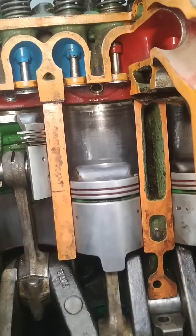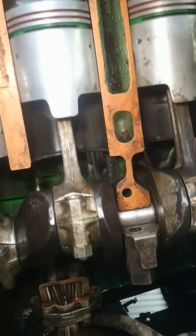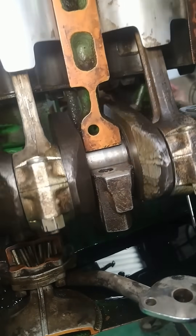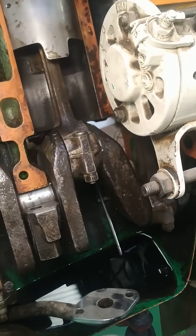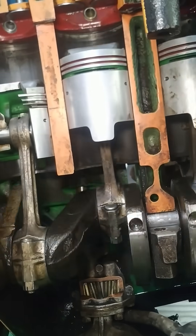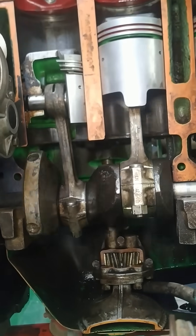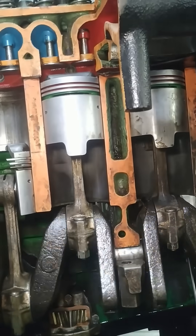The car engine is a remarkable example of engineering, intricately designed to convert fuel into motion efficiently. Its well-orchestrated processes and supporting systems work in harmony to provide power, performance, and reliability. Understanding how an engine works not only enhances appreciation for automotive technology, but also empowers drivers to maintain their vehicles effectively, ensuring a smooth and safe driving experience.